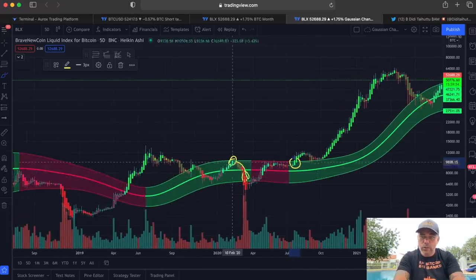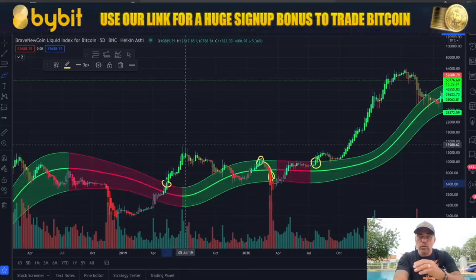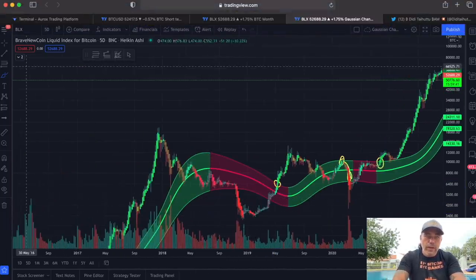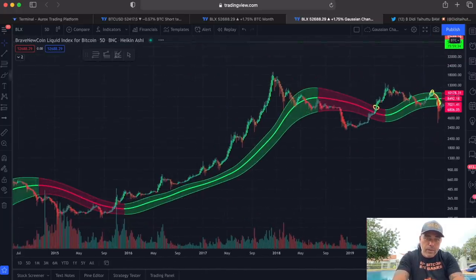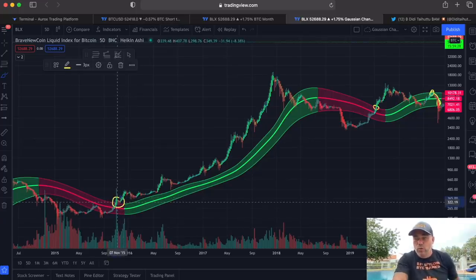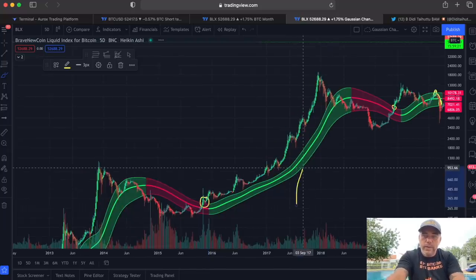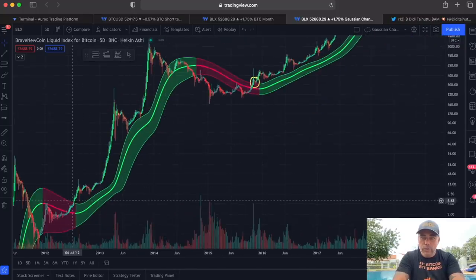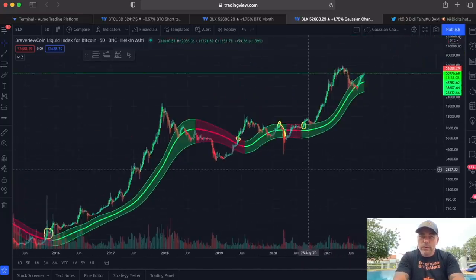Here we didn't break out, so we fell down again. Here we broke out — at that moment Bitcoin was at $6k and we went to $14k, doubling in price. Before that, at the beginning of the 2017 bull run, we broke out of that channel when Bitcoin was at $3,322 US dollar, and from that moment we went to $20k. And all the way back in history, when Bitcoin was seven dollars, we broke out and went all the way up to $1,200.